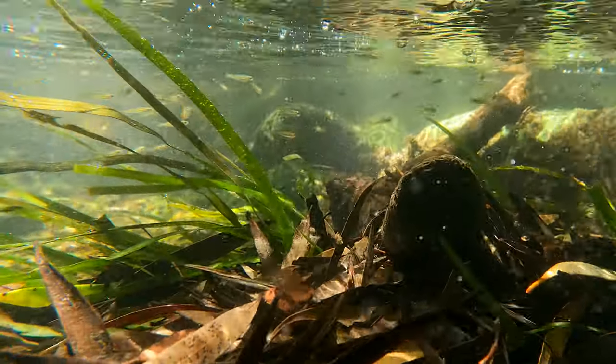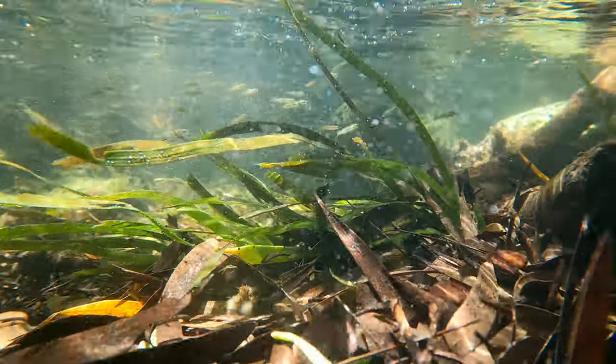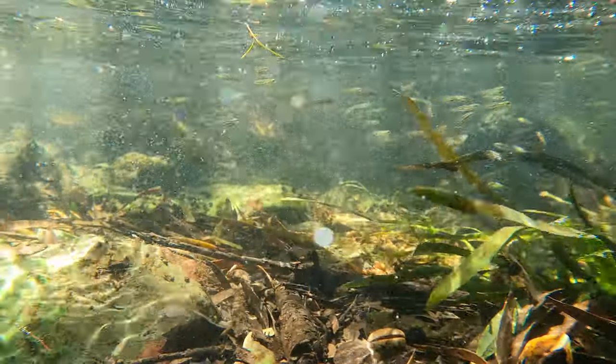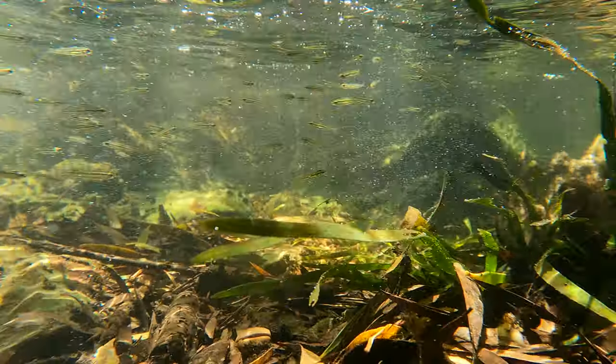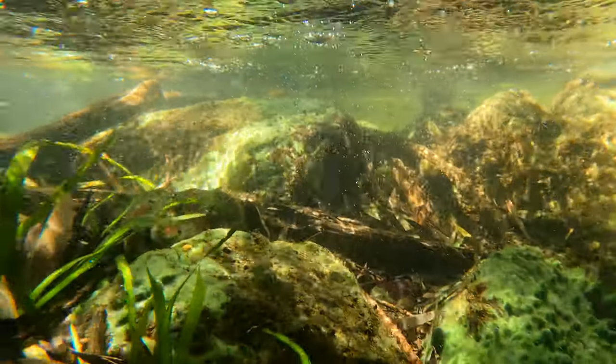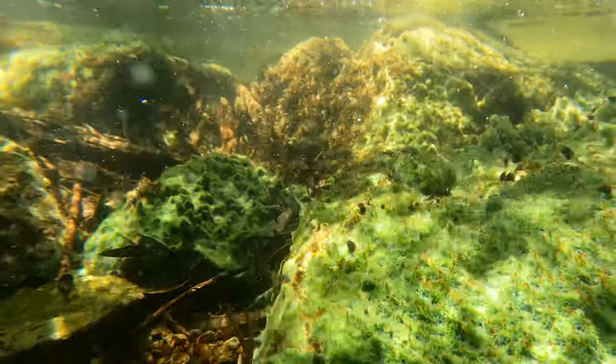Everything is weird about these creatures. They reproduce either with other sponges, or by being broken into pieces, which will then grow into new sponges. But they have another unique way of reproducing. Each green sponge you see here is actually a colony of specialised cells that operate independently from each other, and have their own specific function, but all somehow manage to work together to keep each other alive.